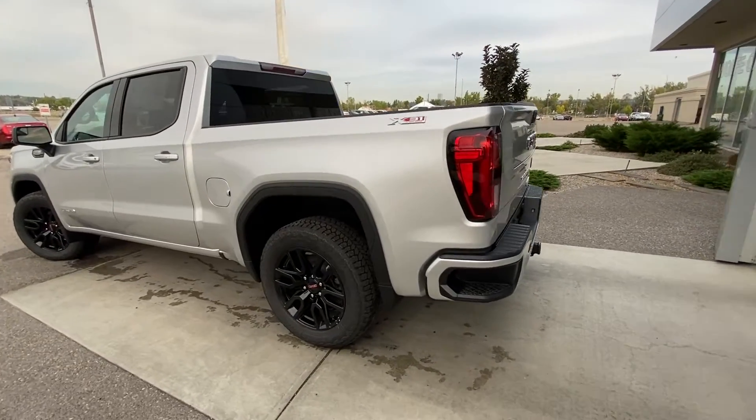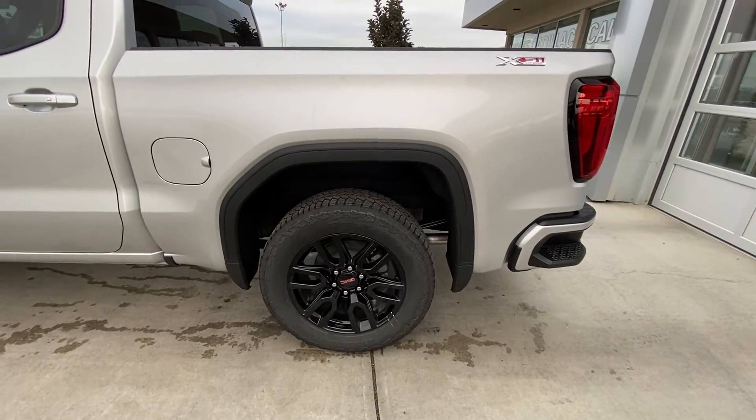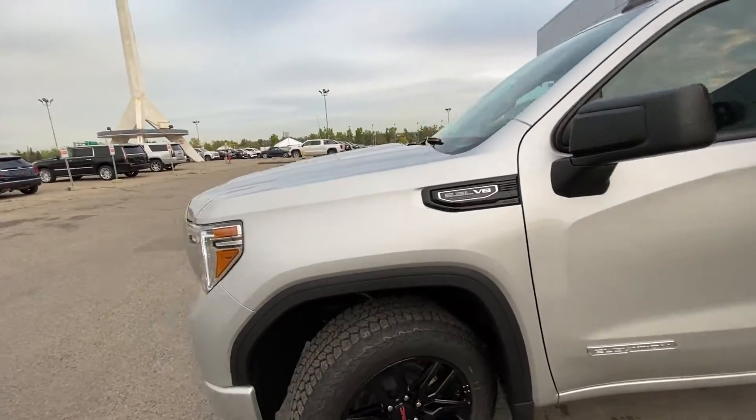Taking a quick look at the exterior of the Sierra, we have the 20-inch wheel and tire package with alloy wheels and Bridgestone Dueler AT tires. There are color-matched door handles with keyless entry, an Elevation plaque on the front door, and a 5.3 litre badge on the front fender.